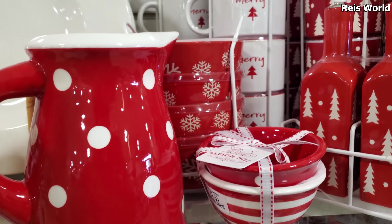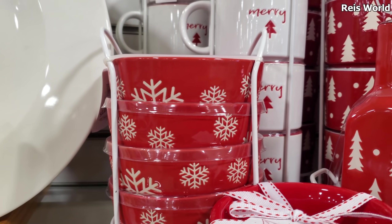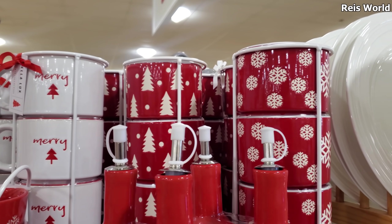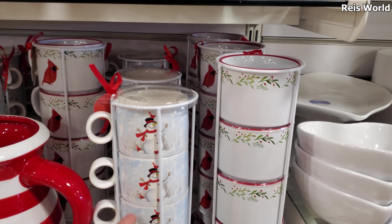There's a small polka dot for only ten dollars. This one has snowflakes on it — that's kind of cute. We have these by Bella Luxe — snowflakes and trees. It looks like the ones in the back are ten, and here's your snowman one for ten.